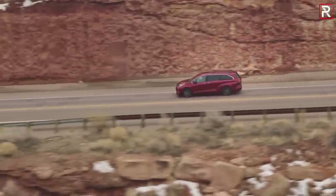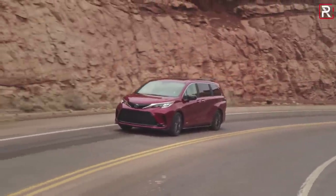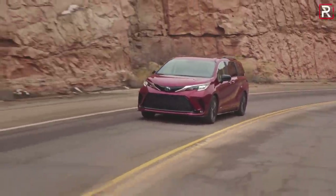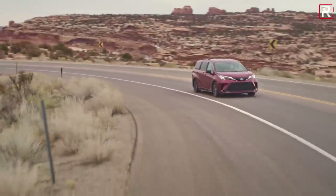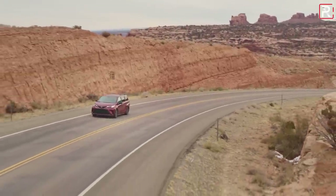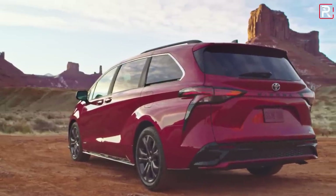The Sienna will be the only minivan in the segment that offers all wheel drive with a hybridized powertrain. The Pacifica offers all wheel drive this year, but it's limited to only the gas version — the plug-in hybrid Pacifica does not offer all wheel drive. Toyota says the combined output of the three electric motors and the gas engine is 243 horsepower. That matches the Highlander hybrid, which I found felt a little underpowered at times. Toyota says customers really love the hybridized powertrain because it offers a lot of low end torque from a dead stop, and that's what makes the vehicle feel faster.